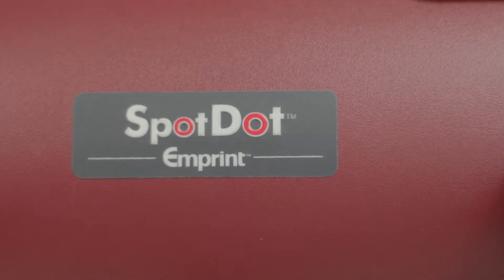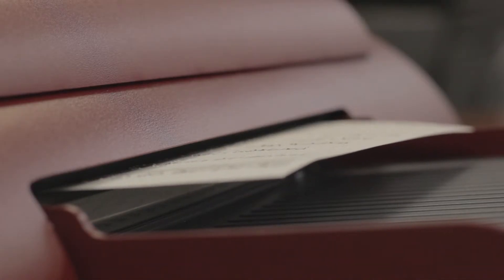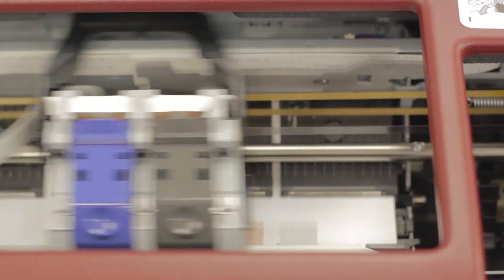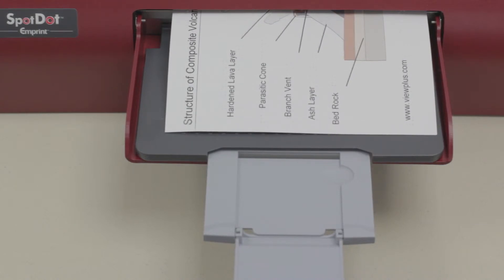We don't just make embossers — we make information accessible, and we do it better than anyone else in the world. That's why View Plus has been a market leader for over 18 years, and why the VP Spot Dot has proven to be the preferred choice for Braille, color ink, and tactile graphics among parents, businesses, and teachers.